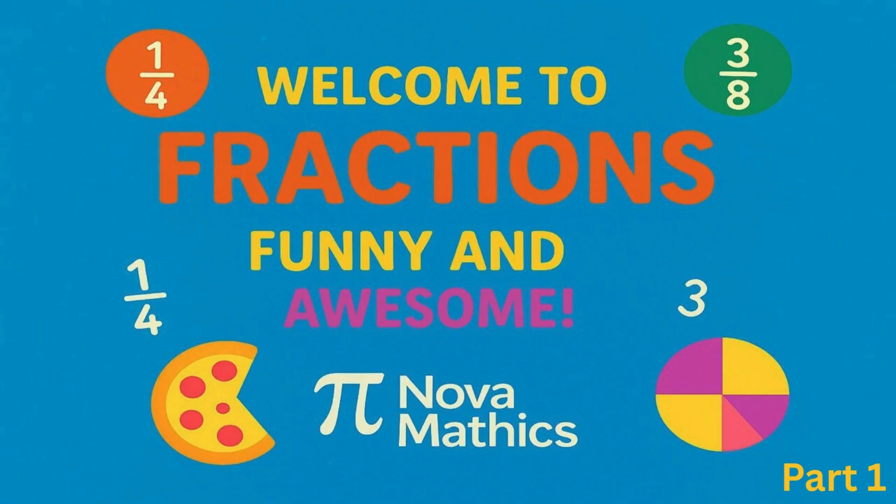Hey there, math explorers! Welcome to the world of fractions, where pizza slices, cookies, and chocolate bars meet math. Today, we're going to chop things up and share them like pros. Ready to learn? Ready to laugh? Let's go!